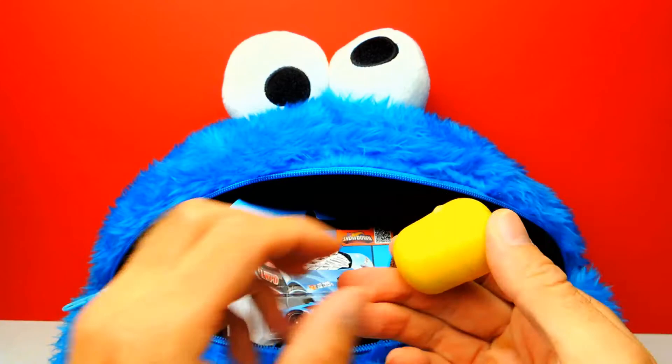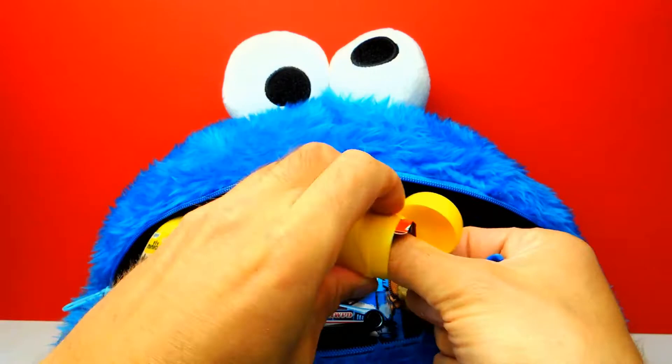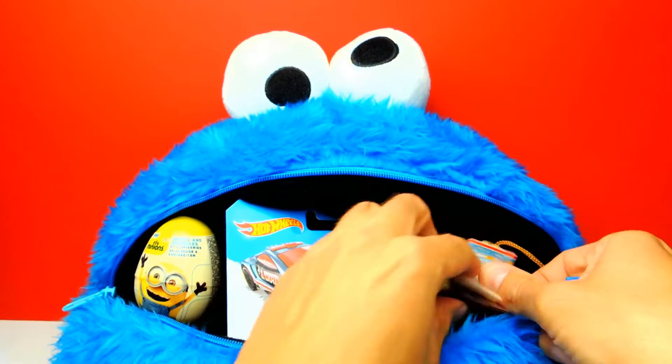Here we have our Chocolate. As always, I will give all the Chocolate and all the other Candy to Cookie Monster after this video. I know Cookie Monster loves Cookies, however he also loves Chocolate — at least I think so.